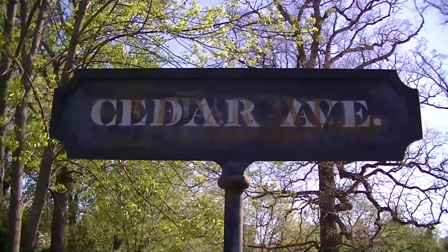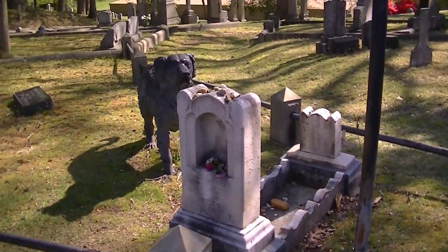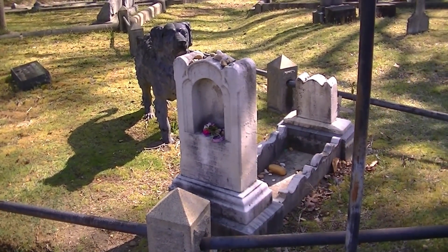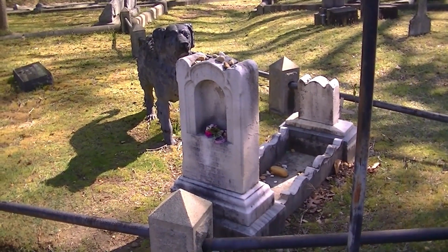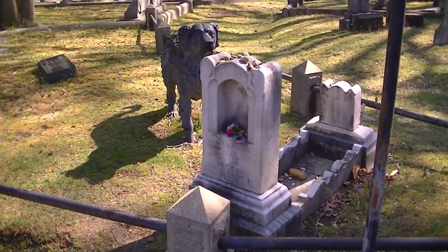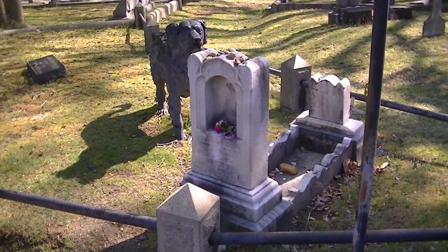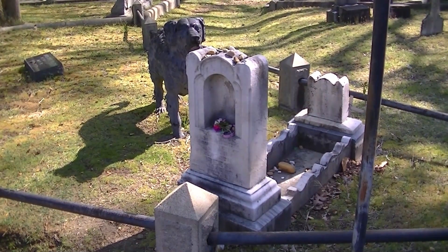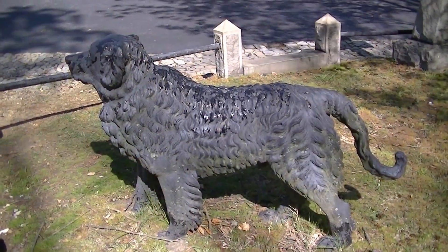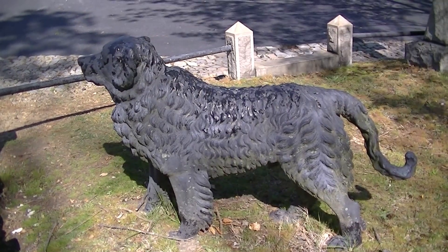Just a short distance from the Confederate Pyramid is one of the more unique and most visited graves in this cemetery. This is the grave of little Bernadine Rees, who was a two-year-old girl who died of scarlet fever in 1862. Little Bernadine's grave is easily found because even to this day, cemetery visitors often leave small toys and trinkets on her grave. But it's also easily found because of a black iron dog that is standing guard, ever protecting the little girl's grave.